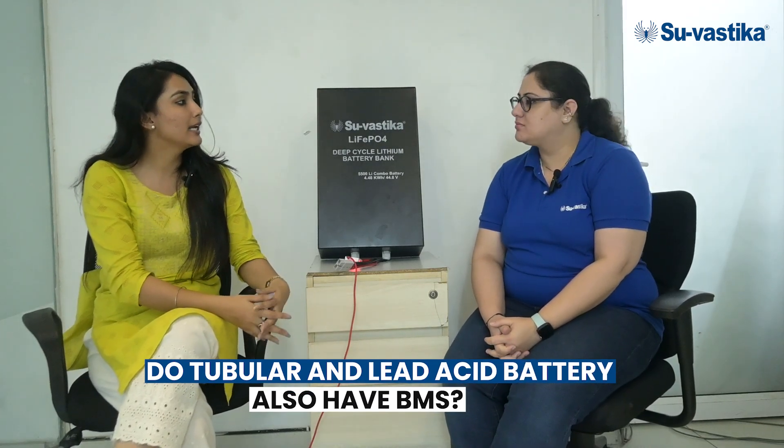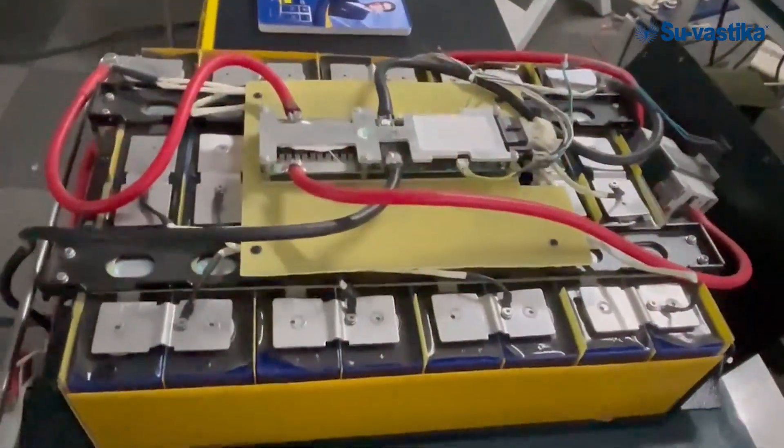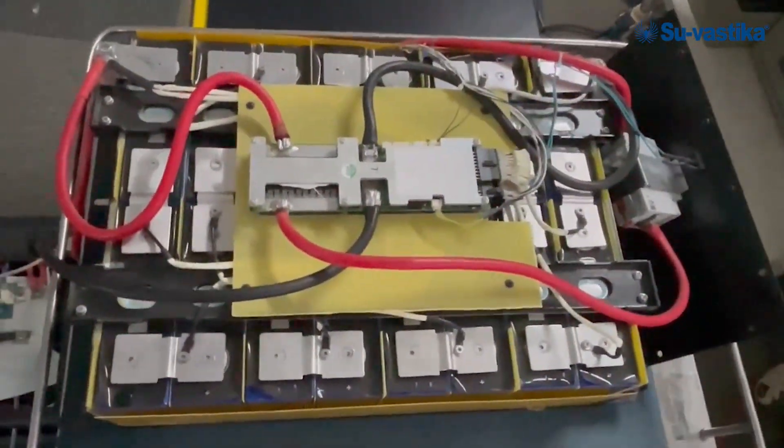Do tubular and lead-acid batteries also have BMS? No, lead-acid batteries and tubular batteries do not have any BMS. That is the main advantage of a lithium battery — it has its own protection in the form of a BMS that ensures protection and safety.